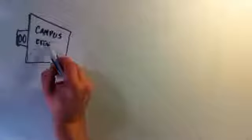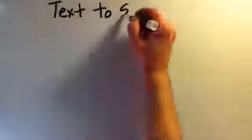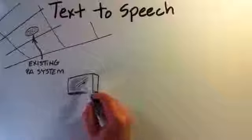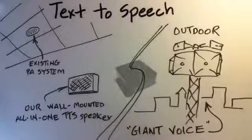Digital signage and cable TV overrides push your message into public places all over campus, making your signs and TVs a part of your emergency notification system. Our superior text-to-speech units give crystal clear spoken voice output through your existing PA system, through standalone speakers, and even through your outside giant voice system.